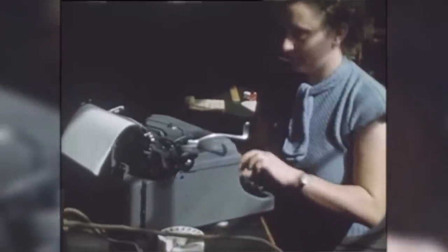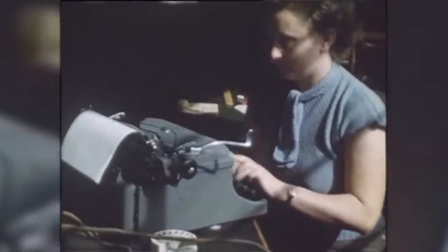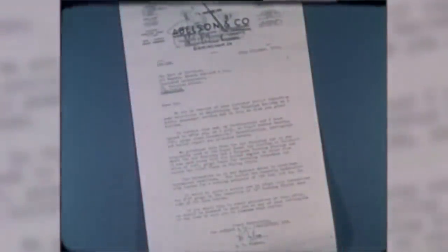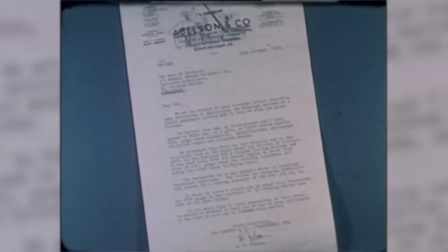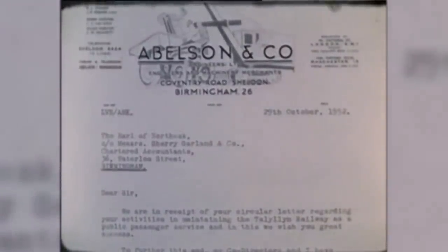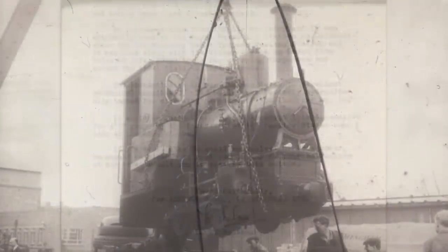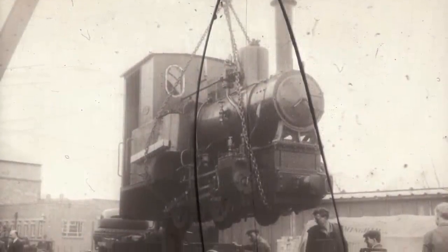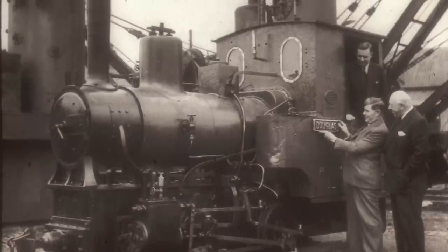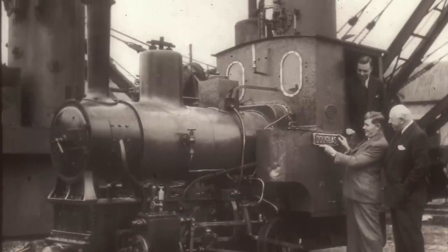In October 1952, Abelson's offered 1431 to the railway as a gift. And it was. 1431 was in good mechanical condition, could easily be regauged, and was, of course, free — catnip to the preservation pioneers. The story goes that the chairman of the company had been unwilling to cut either engine up, but had just left on a trip to South Africa when the Taliklin's letter arrived. His co-directors saw an opportunity to clear some space in the yard, and requested that the engine be named Douglas, after their absent chairman, in order to soften the blow.